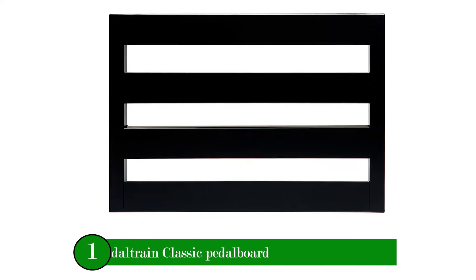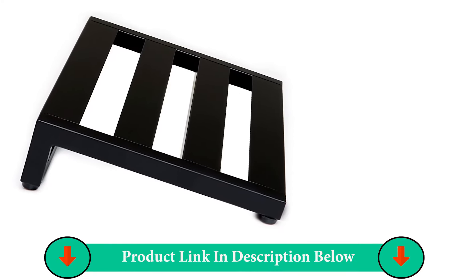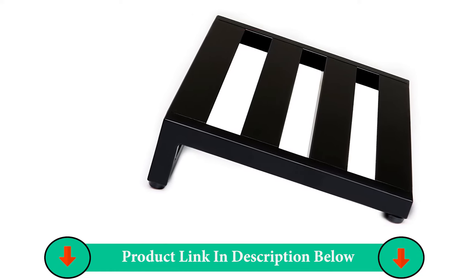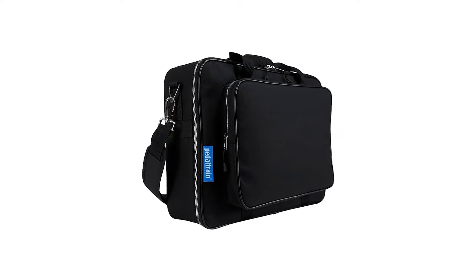The Pedaltrain Classic Junior is available for purchase with either a Pedaltrain S-fitted soft case, featuring a heavy-duty metal zipper and reinforced stress points, or a professional-grade TourCase — a 5-inch handcrafted pedalboard made of aircraft-grade aluminum with a durable matte finish. Includes 72 inches of professional-grade adhesive-backed hook and loop for securing pedals, and zip ties.